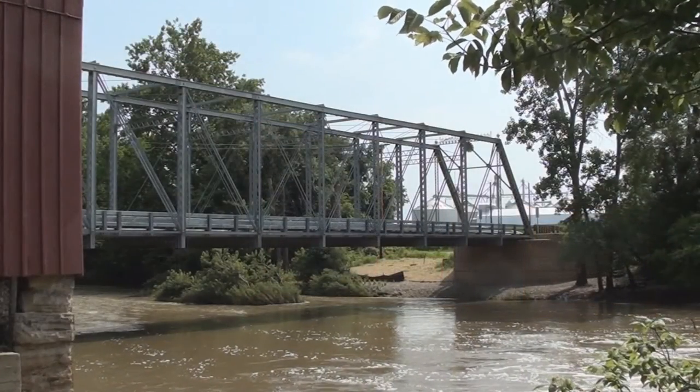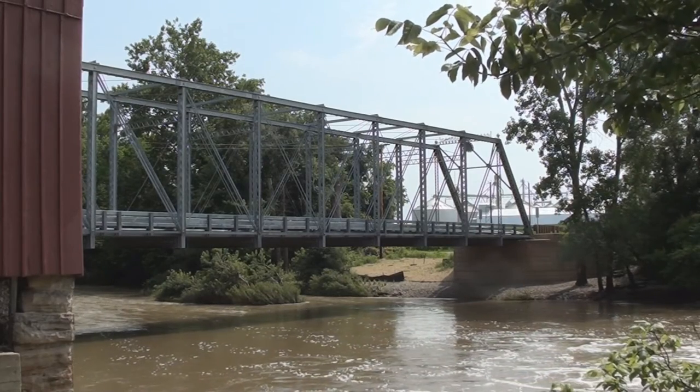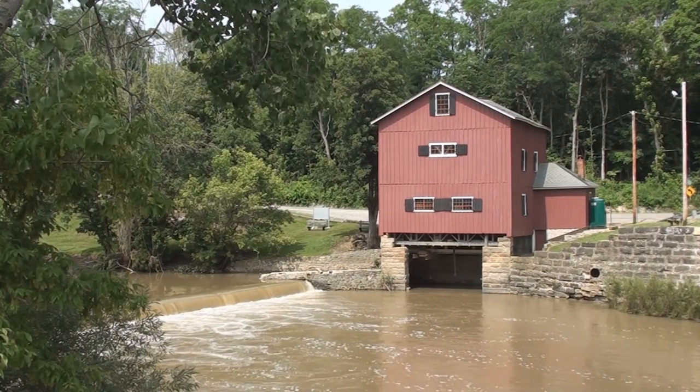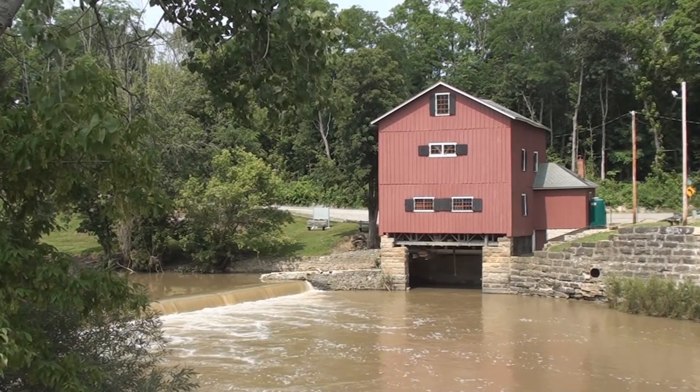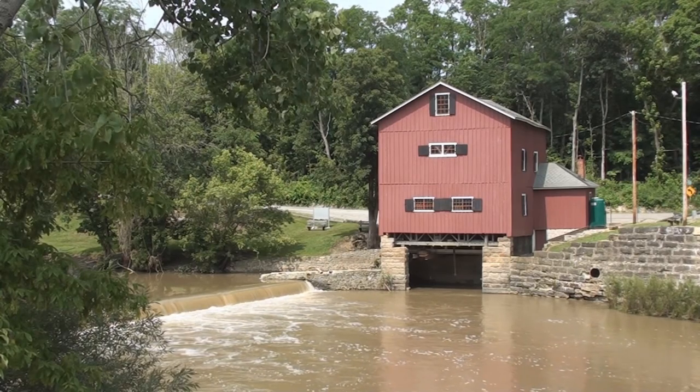It's definitely a scenic location, and there's plenty of history to discover. So the next time you're traveling around Ohio, head to Upper Sandusky and visit Historic Indian Mill.